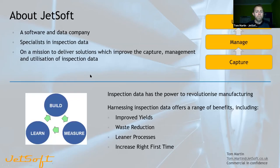This is very much about taking our stuff to market and showing you what we've developed. JetSoft is a software and data company that specializes in solutions for the aggregation, management and utilization of inspection and quality control data. It's our view that inspection data has the potential to revolutionize manufacturing if collected and used in the correct way.